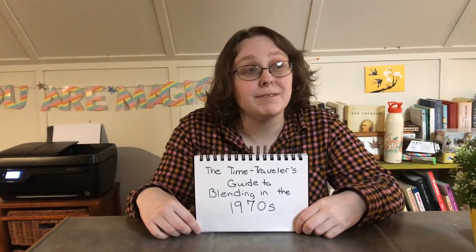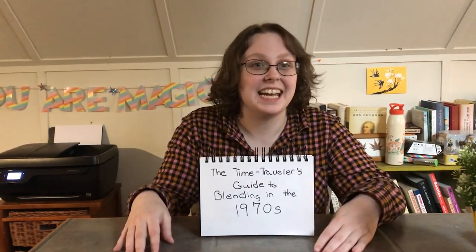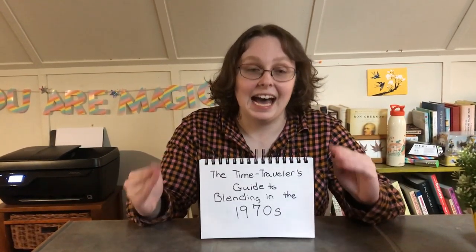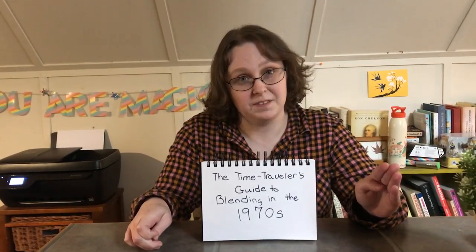Hi guys, this is Nora. I hope you've been having fun this week on spring break — we've been doing different decades every day. So today we're going to talk about the 1970s and what to do if you, as a time traveler, get stuck in the 1970s for a prolonged period of time.